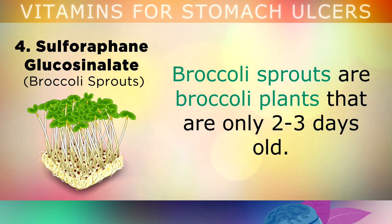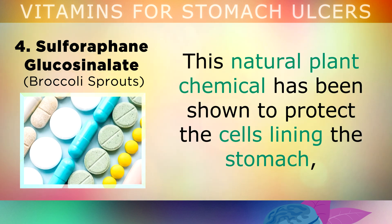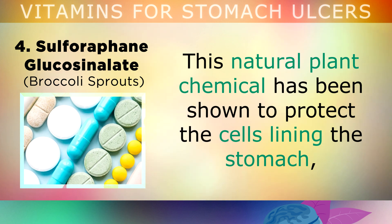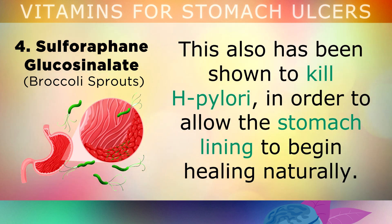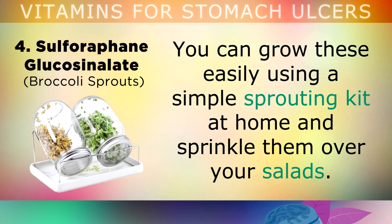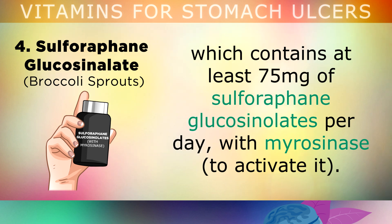Number 4 is a compound found in broccoli sprouts — broccoli plants that are only 2-3 days old. These sprouts contain an extremely high amount of sulforaphane, up to 100 times more than fully grown broccoli. This natural plant chemical protects the cells lining the stomach against the harmful effects of painkillers like aspirin or ibuprofen, and has also been shown to kill H. pylori to allow the stomach lining to begin healing naturally. You can grow these at home using a sprouting kit and sprinkle them over salads, or take a supplement containing at least 75mg of sulforaphane glucosinolates per day with myrosinase to activate it.